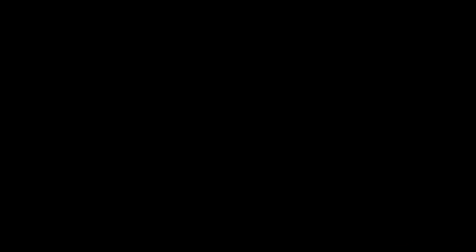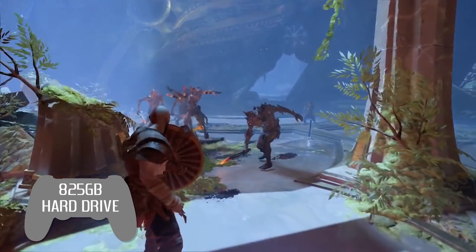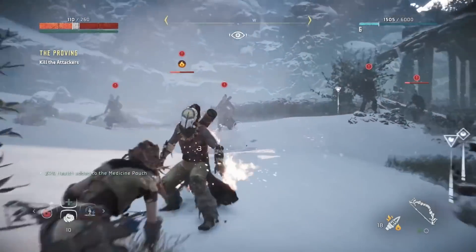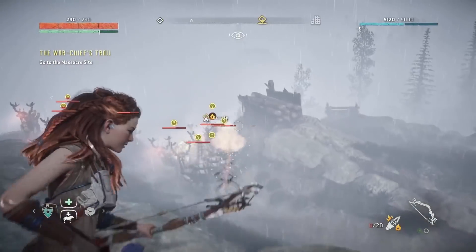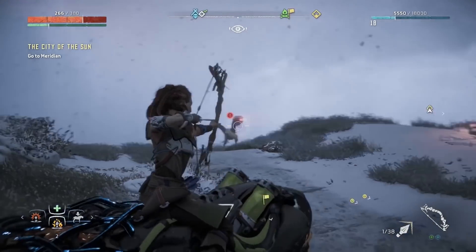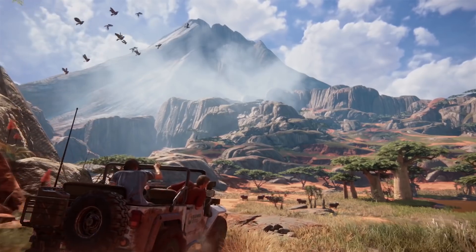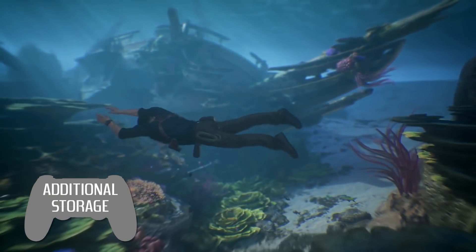Let's talk about the size of that SSD. The PS5 will ship with an 825GB drive, which is an unusual size. Sony arrived at this number by collecting data on the top 100 most played PS4 games. Cerny believes 825 gigs is enough for players, as installing and uninstalling games is intended to be a much easier process. But if that's not enough for you, you will be able to add more storage to the PS5.